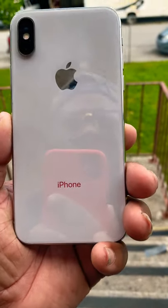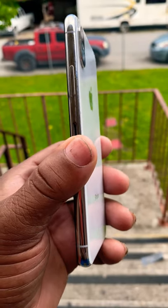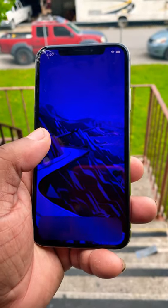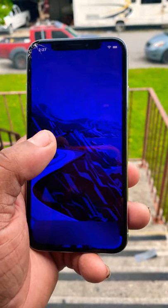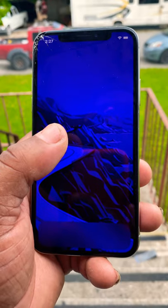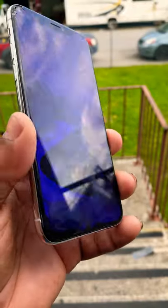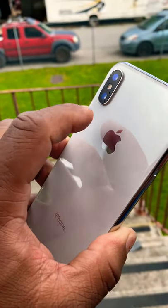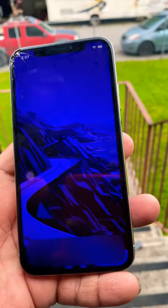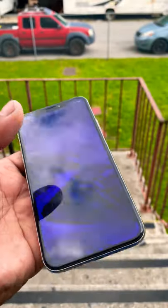I still see this as a flagship device in 2020. This comes with the A11 Bionic chip with IP67 water resistance, rated up to one to two meters in water. This phone also gave you dual 12-megapixel cameras — one telephoto and one wide angle. This was also the first iPhone to give you the notch, so you get Face ID and no home button anymore.